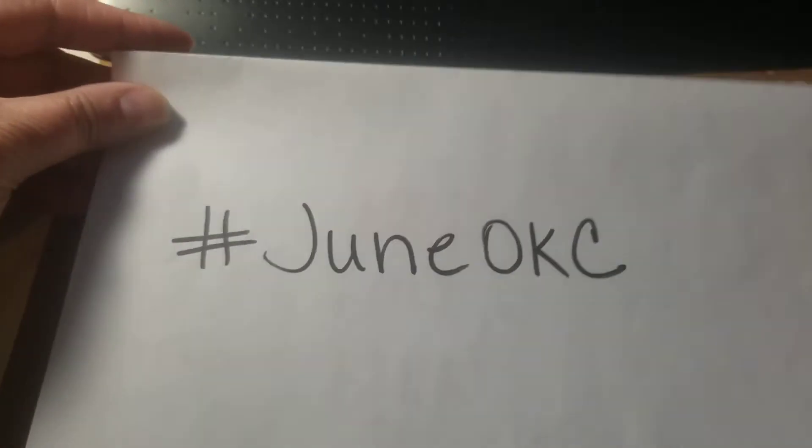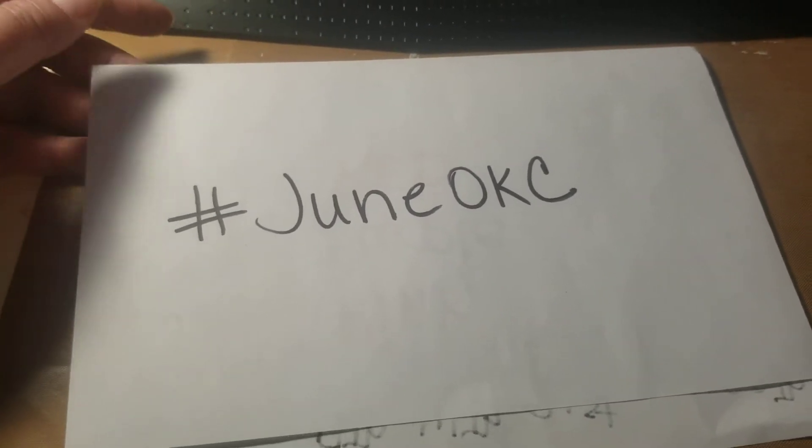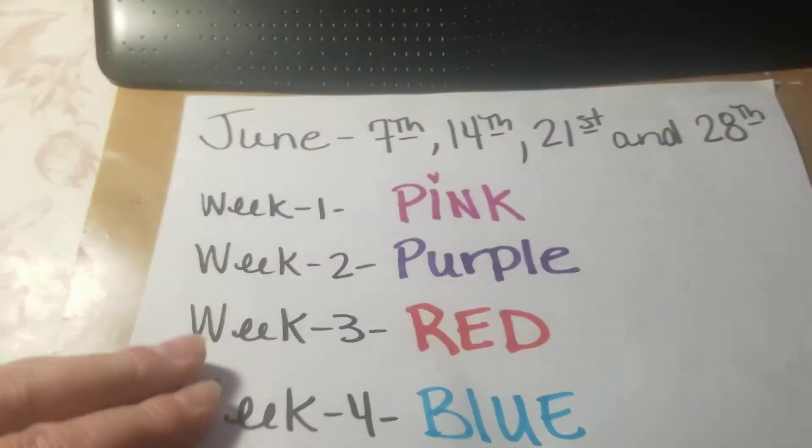Make sure you use the hashtag — all one word — hashtag JuneOKC, so that way we can all find each other's videos and like, share, and subscribe to them.